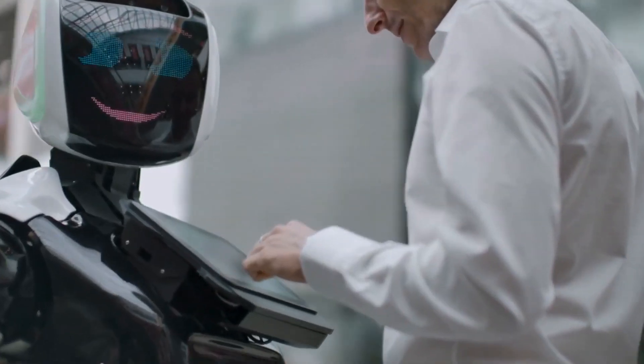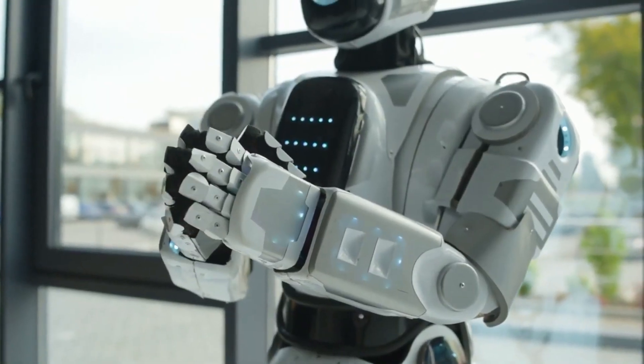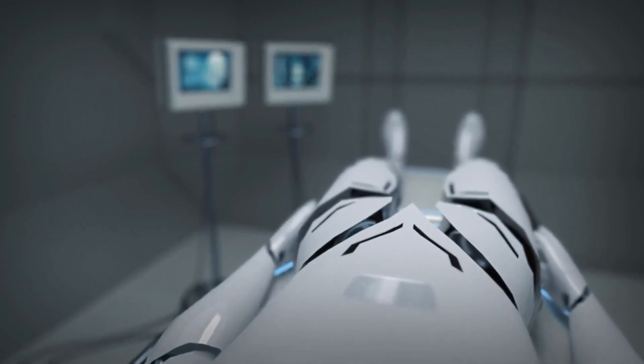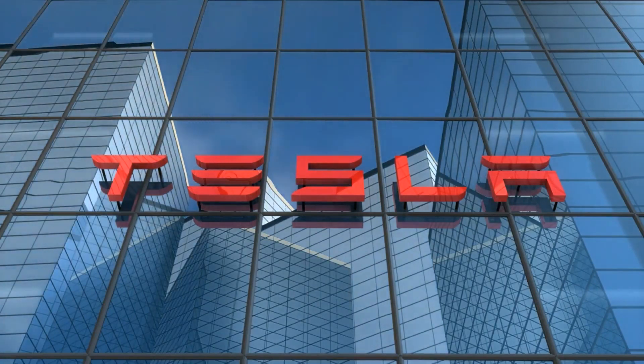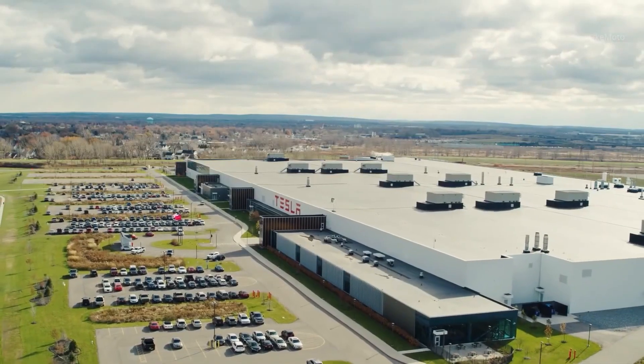As the curtain rises on the age of advanced robotics, it is incumbent upon us to acknowledge and address the ethical considerations that accompany this technological leap. Elon Musk and his brilliant team understand the significance of these concerns, and they've taken decisive steps to ensure that Optimus operates with utmost responsibility and safety.